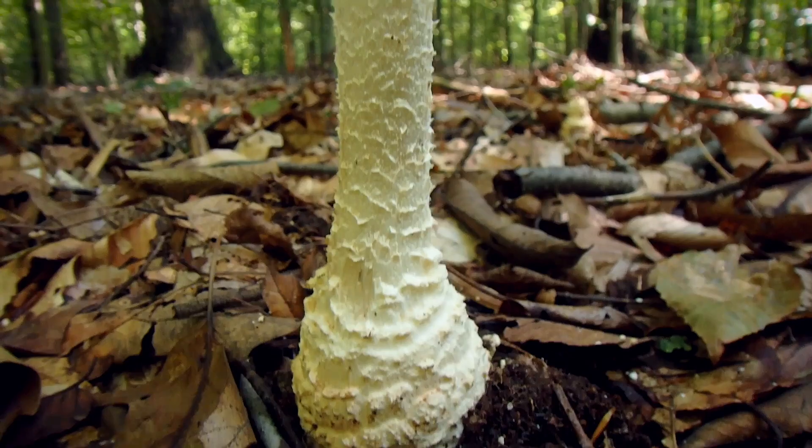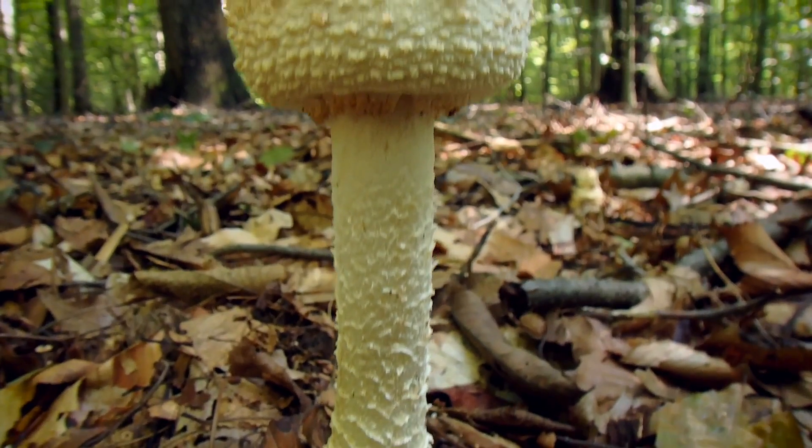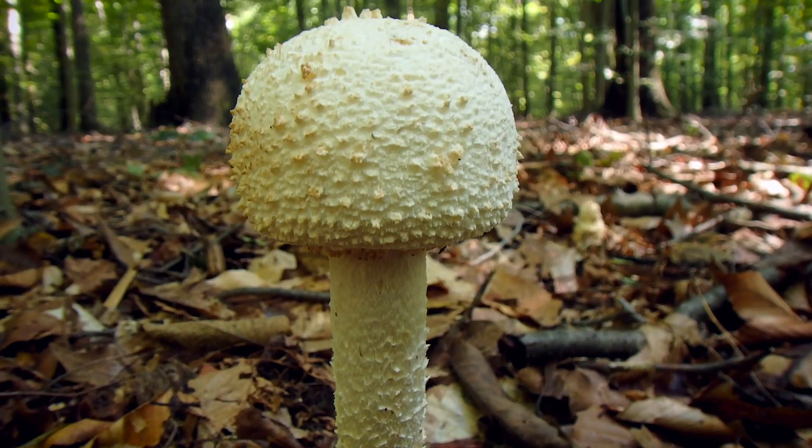Well, slime molds are not fungus. Get ready for this. Slime molds are large single-celled organisms that are very similar to amoeba. Yeah, these things are not plants. They're not fungus. They're basically creatures. Let me tell you about it.